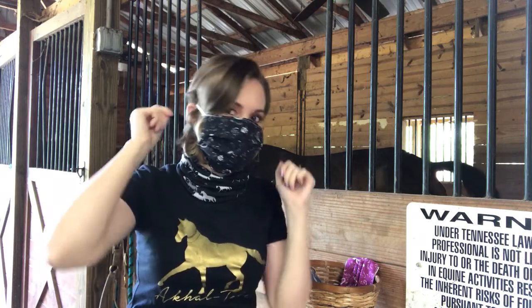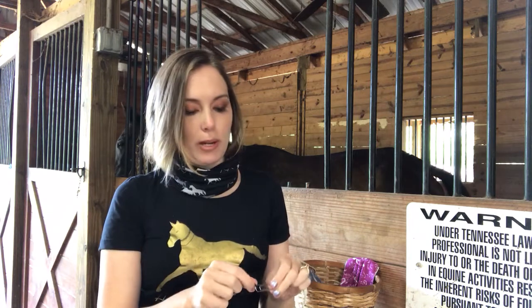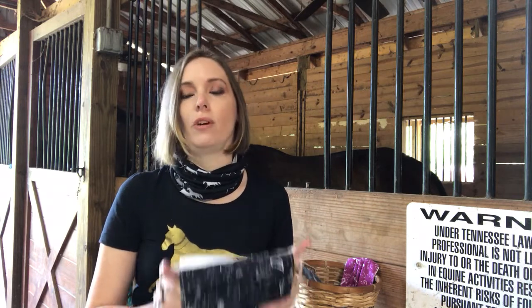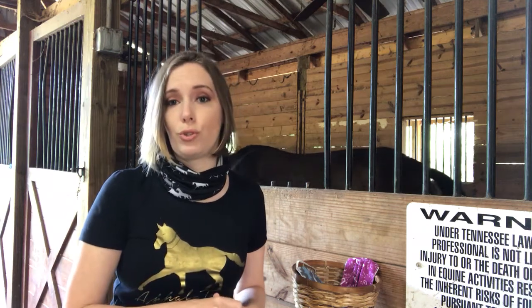Both of these products are now available on ThePaintingPony.com. They're all made here in the US. Each sale helps my small business keep going and I really appreciate every order — I'm an independent artist, I'm self-employed, and I rely on the orders that come in. Thank you to all my fans, followers, and loyal customers. Keep following us and we'll be posting videos and pictures of the new foals as soon as they're born — we're really excited to share that with everybody, so stay tuned!